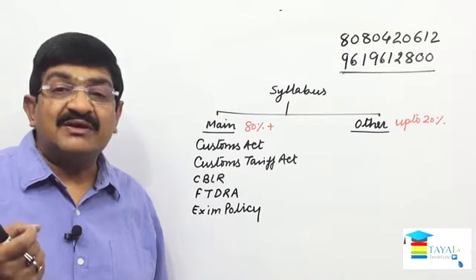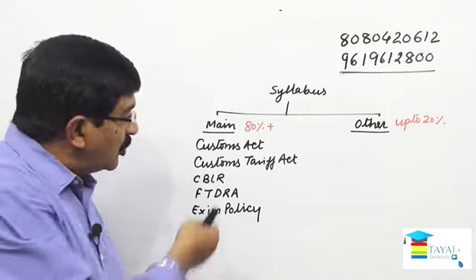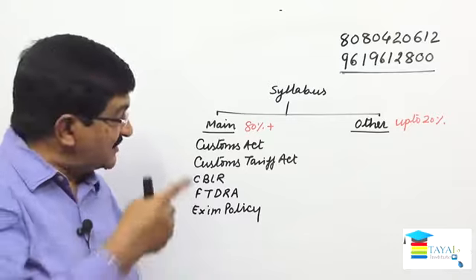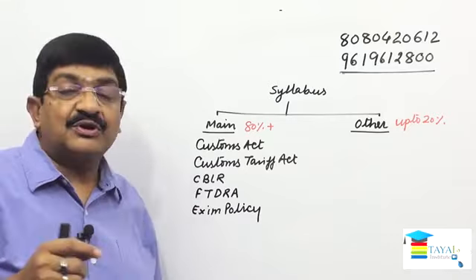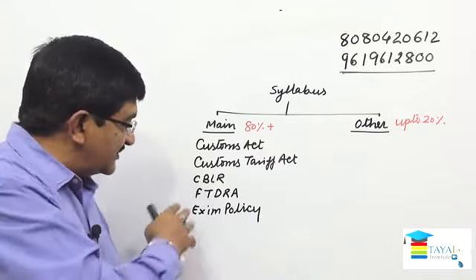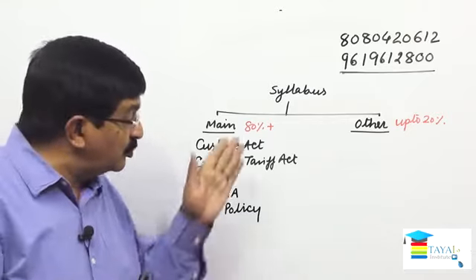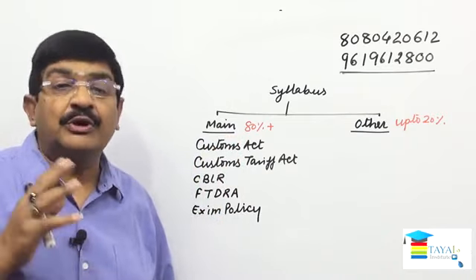Since the exam is MCQ-based, every line of these topics must be read and understood — not only read, but understood. The Customs Act has more than 160 sections, the Customs Tariff Act has 13 sections, CBLR has 21 regulations, the Foreign Trade Development Regulation Act is smaller, but EXIM Policy has nine chapters. So prima facie these are five topics, but it's a huge volume.